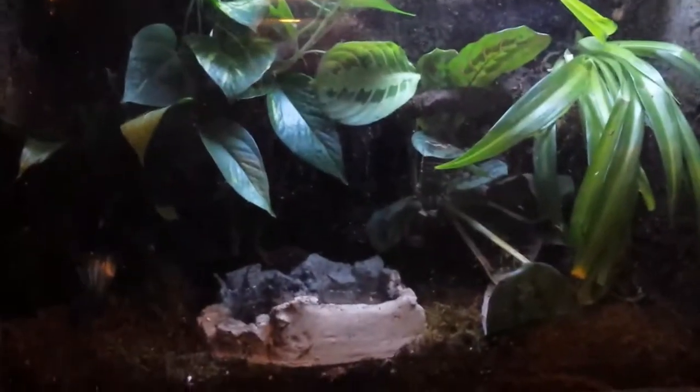Here we have the Vietnamese mossy frog. I guess this is a tree frog — I'm not sure. It's pretty big. I think I've seen some more.